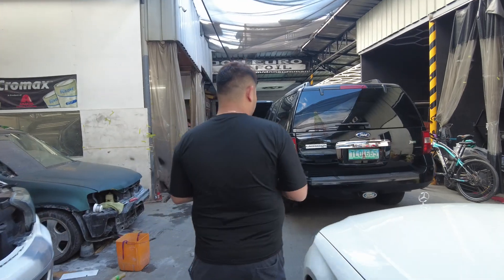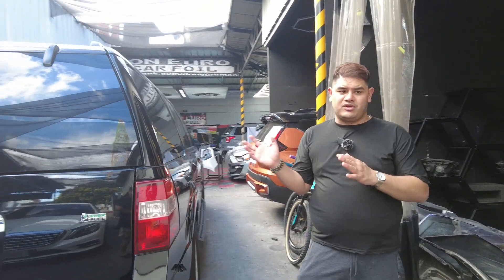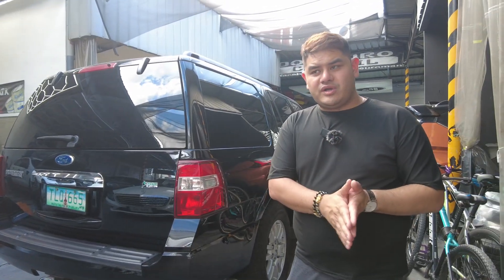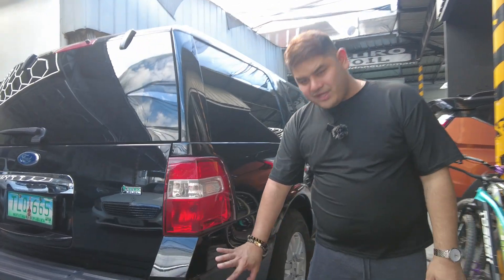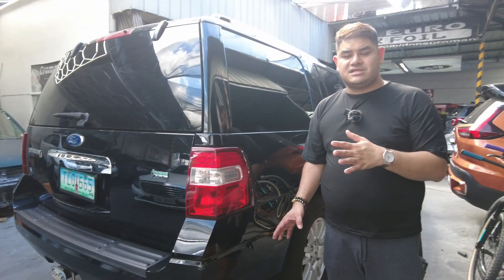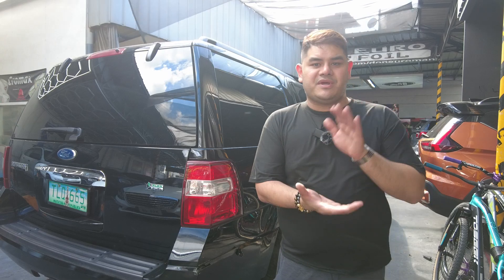Next project is this Ford Expedition. This was wrapped three months ago — it was originally blue and we made it hyper gloss black. The wrap looks just like paint. Here, you can see this part got hit by a barricade, but in the next few days it will return to its original form. That's how easy it is — your car won't be damaged long when you have it wrapped with us.